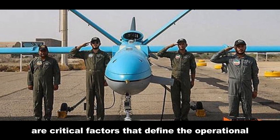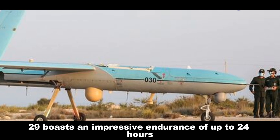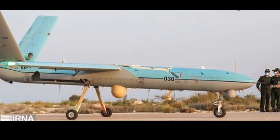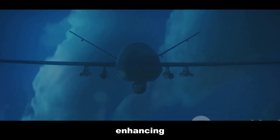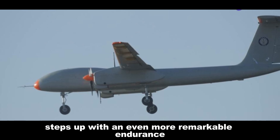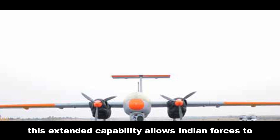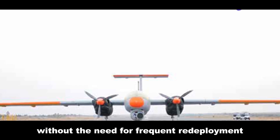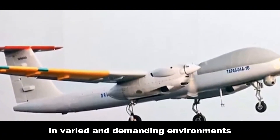Endurance and range are critical factors that define the operational ceiling of any UAV. The Shahid 129 boasts an impressive endurance of up to 24 hours and a range of approximately 1,700 kilometers, enabling persistent presence in the combat zone and enhancing the strategic capabilities of Iranian forces. TAPAS steps up with an even more remarkable endurance of over 30 hours and a similar range, allowing Indian forces to engage in long-duration missions across extensive geographical areas without frequent redeployment — crucial for maintaining a continuous operational tempo in varied and demanding environments.